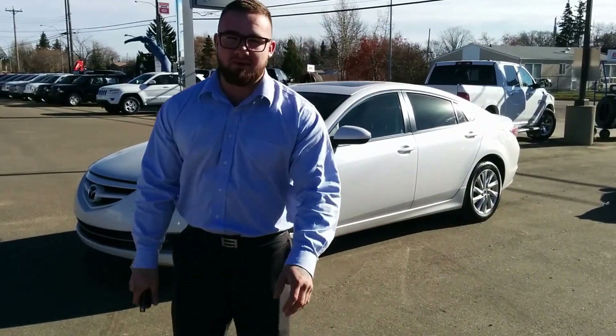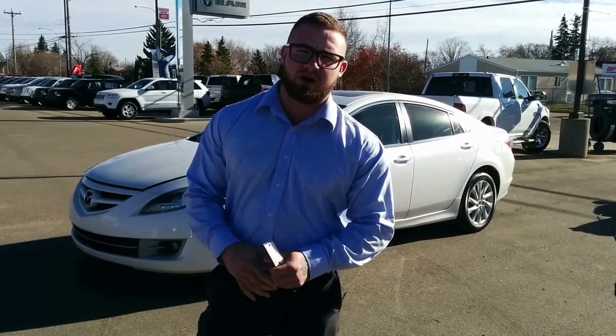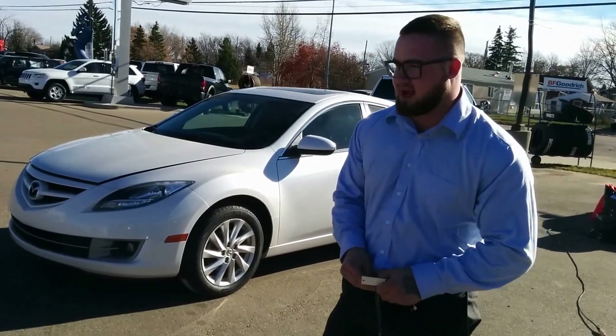Good afternoon ladies and gentlemen, Travis here coming to you live on behalf of Redwater Dodge. Today's going to be a very special episode — we're going to go over one of our awesome pre-owned units here. Parked behind me we have a 2013 Mazda 6 GSL Edition.